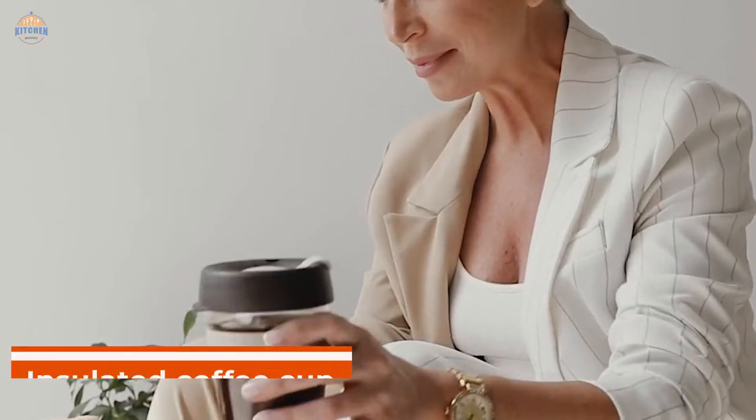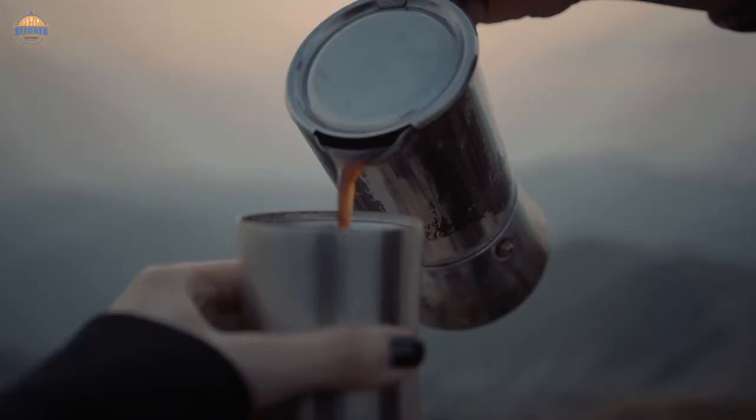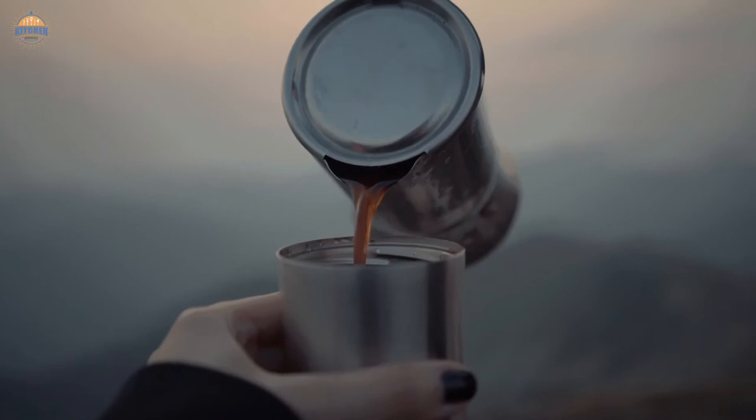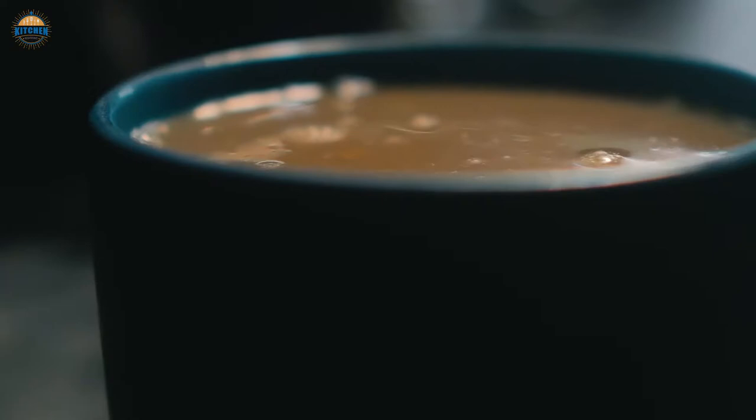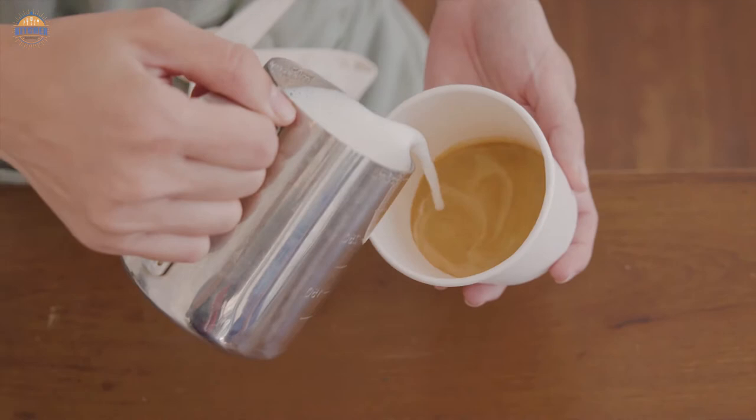The insulated coffee cup is a must-have for any cold brew lover. This simple and clever device insulates your mug of hot coffee so that it stays warm longer, making it easier to enjoy your drink on a chilly day. Whether you're commuting or just want an extra layer of warmth while sitting at the computer, an insulated coffee cup is a perfect solution.